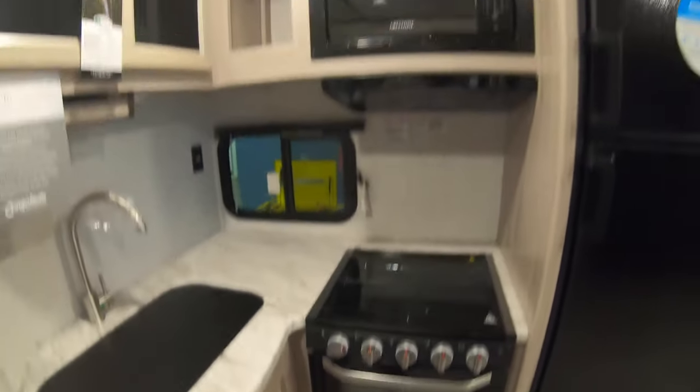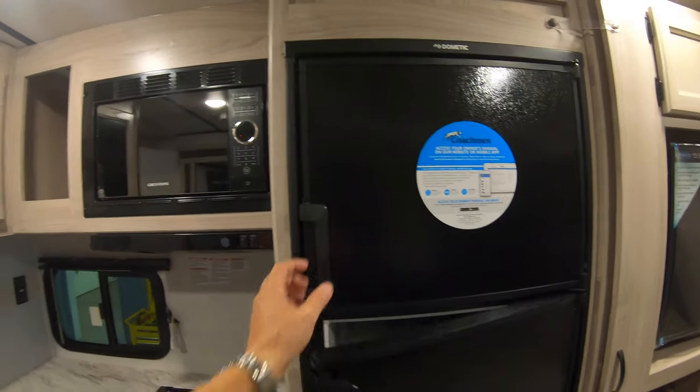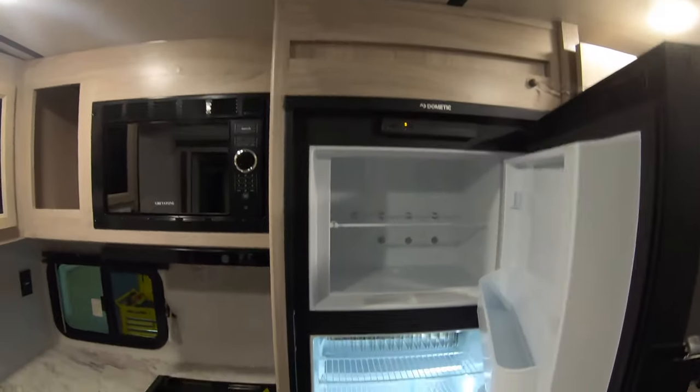Oven, three-burner cooktop, microwave, hood vent. Dometic fridge and freezer. Gas and electric.